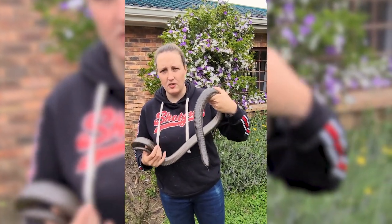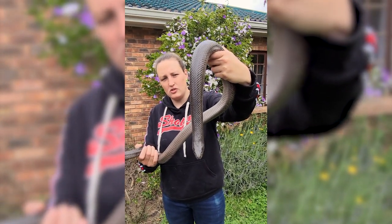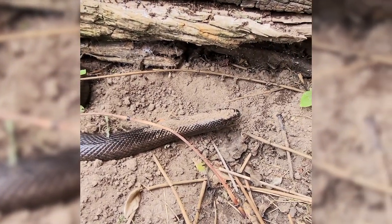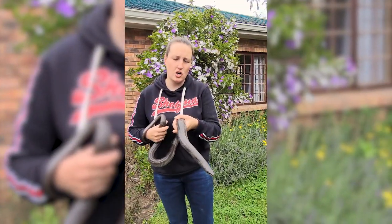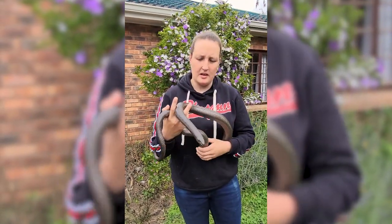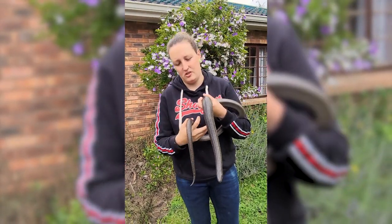These guys are designed to dig right into the ground. If you have a look at his face there, he's designed to dig into the soil to find rodents and especially moles. These guys can take on even some really large moles, like your bear moles as well. They've got razor sharp teeth — not something you want to get bitten by, as these guys can give you some seriously nasty bites to the point where you can get some really nasty stitches.